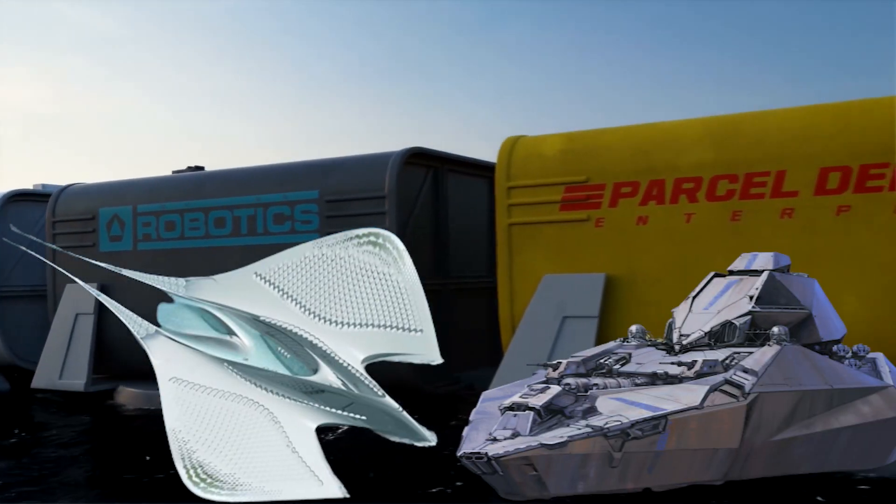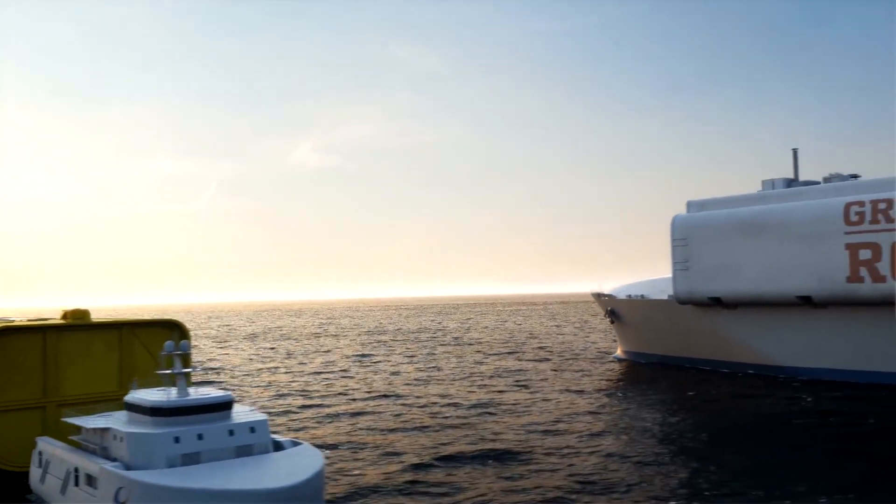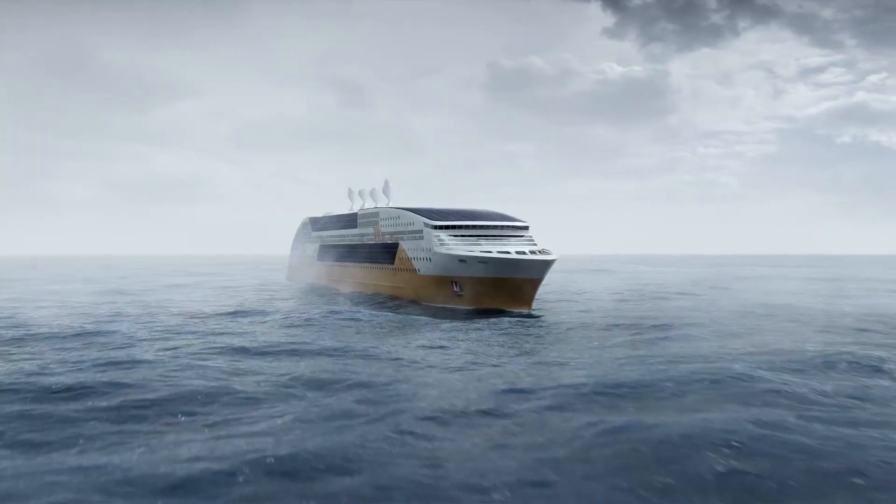Due to advancement in technology, the shipping industry has progressed in leaps and bounds. And what if I say there are some insane ships of the future which are on another level? So let's find out about them!